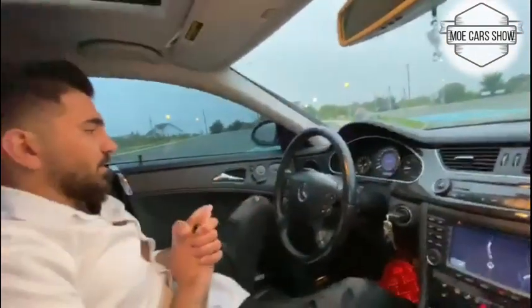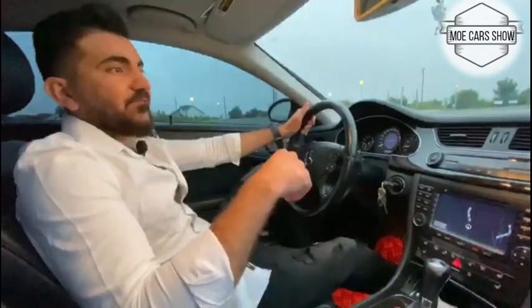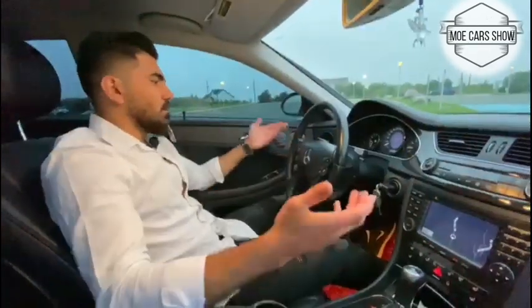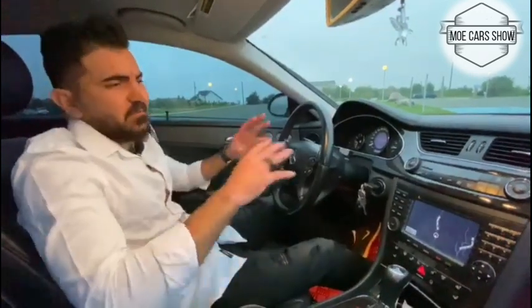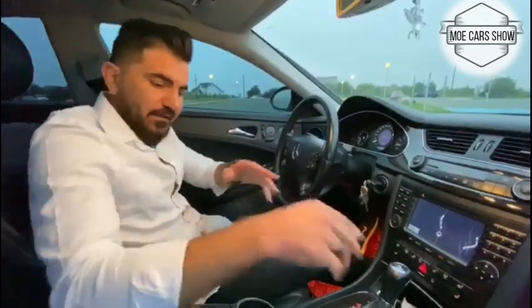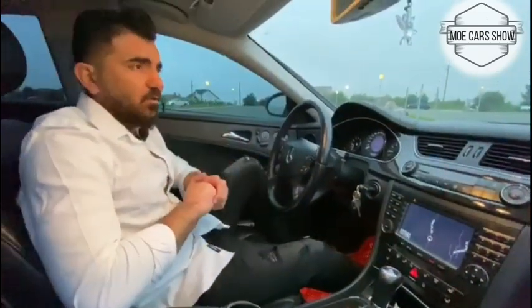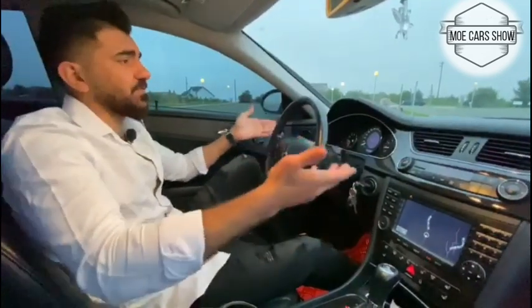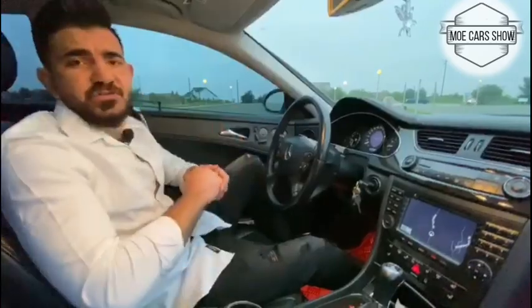Right now there's nothing more to show inside. I covered the special features: the sport modes, ventilated seats, massage seats, and everything. So without further ado, let's take a quick test drive and I'll tell you about the engine — how many horsepower, how fast it goes. Let's go!